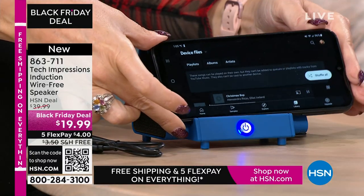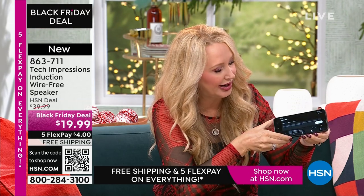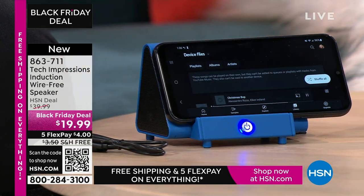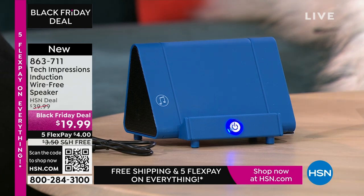When is the last time you and a group of friends gathered around your cell phone to listen to music? You don't do it because the sound quality is awful. With this, all you're doing is turning on your Tech Impressions, lining it up, and the sound is amazing. I'm at less than half volume on my phone right now. And then all you do is drop it down — here are those musical notes on the side. Make sure the speaker on your phone lines up with it, and that's literally all there is to it. I don't have to have Wi-Fi, don't have to turn on Bluetooth and make it discoverable. The anxiety of Bluetooth is completely and totally done.